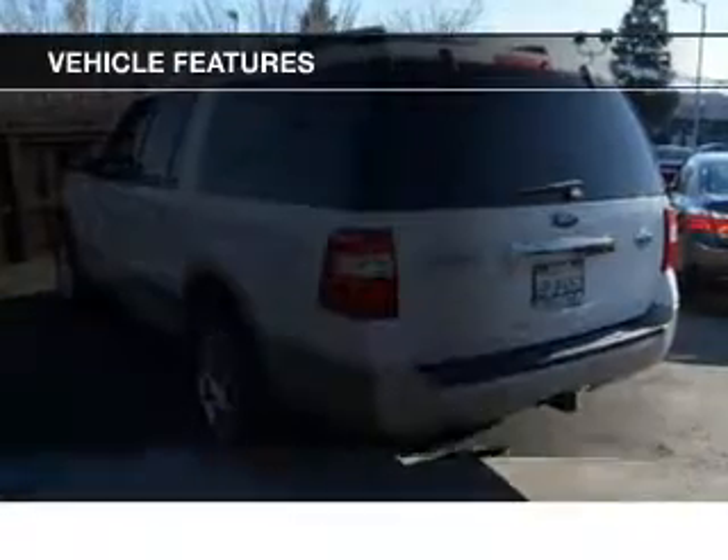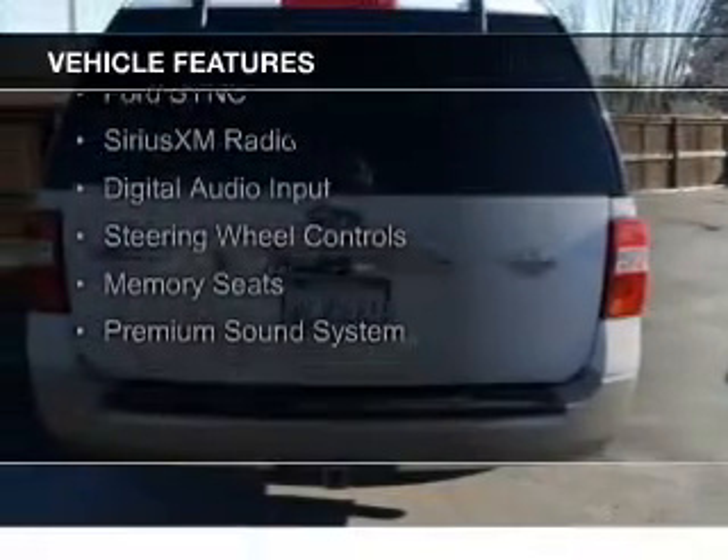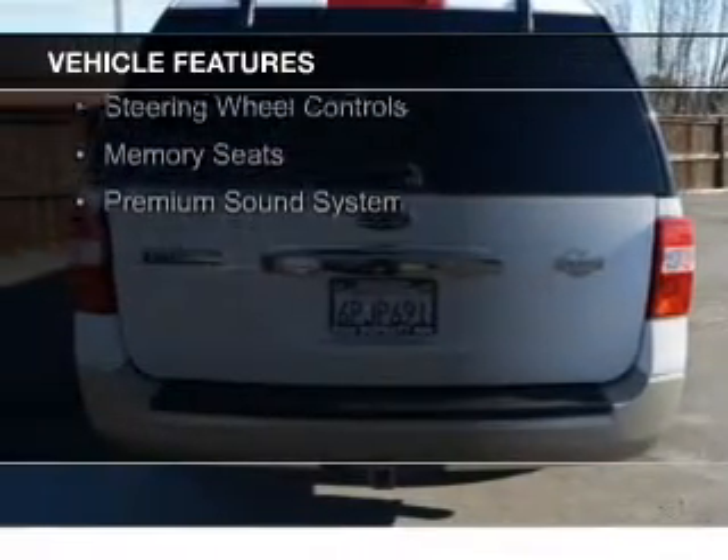The features include internet connectivity, leather seats, heated seats, heated rear seats, and Ford Sync voice activation.